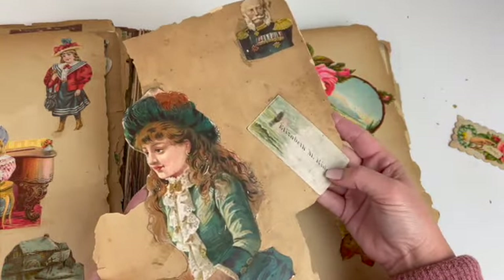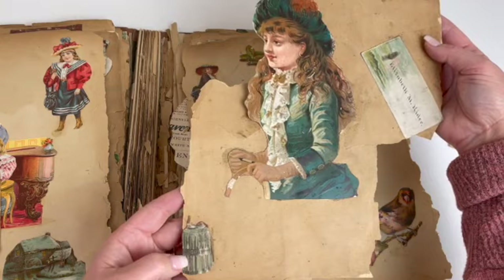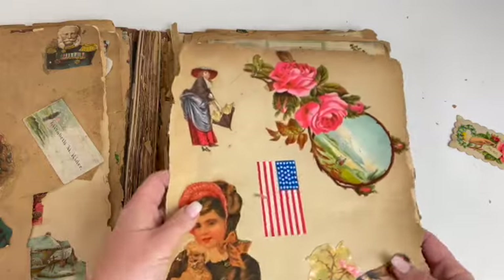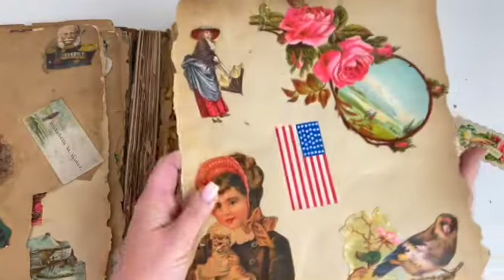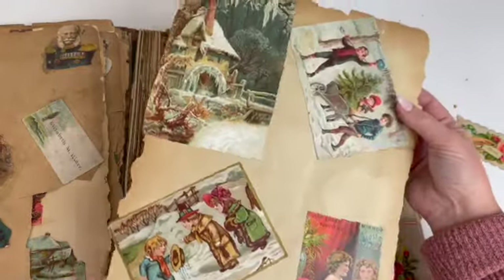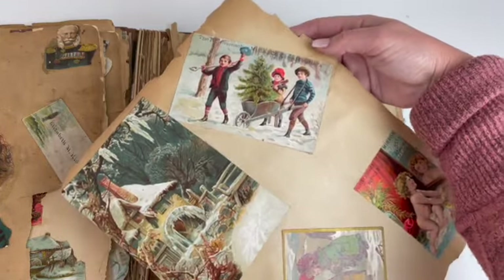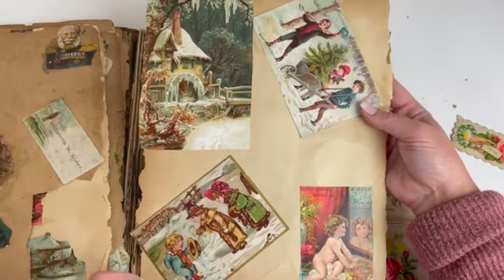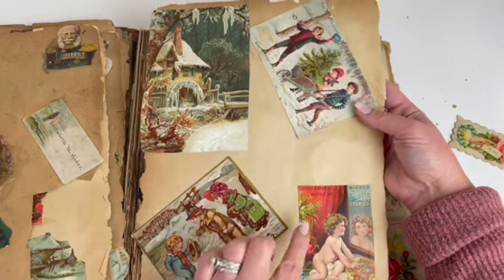And this is Elizabeth Rider. This has Daisy on it. I mean, to make printables with these beautiful roses — how gorgeous would they be? Cereal products. There's that same print again. Mirror Gloss Starch, Buffalo, New York.